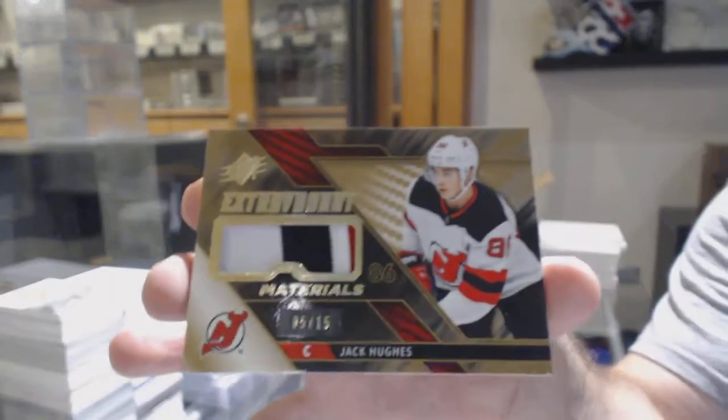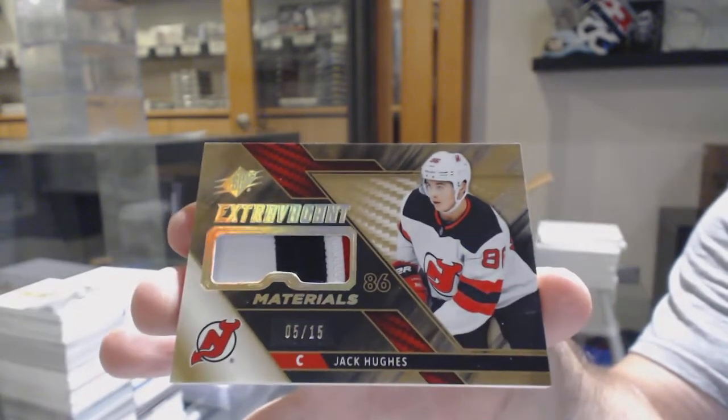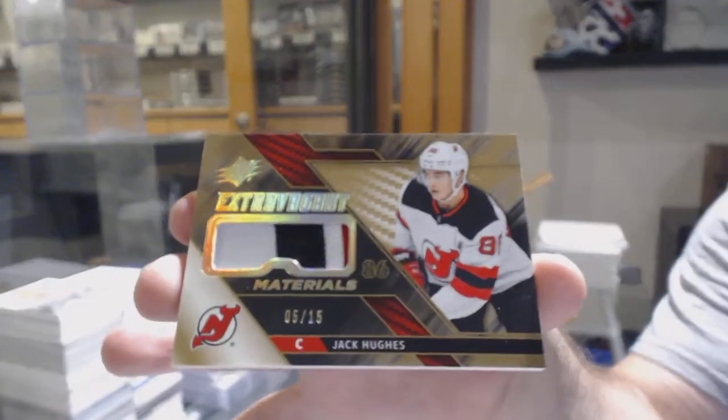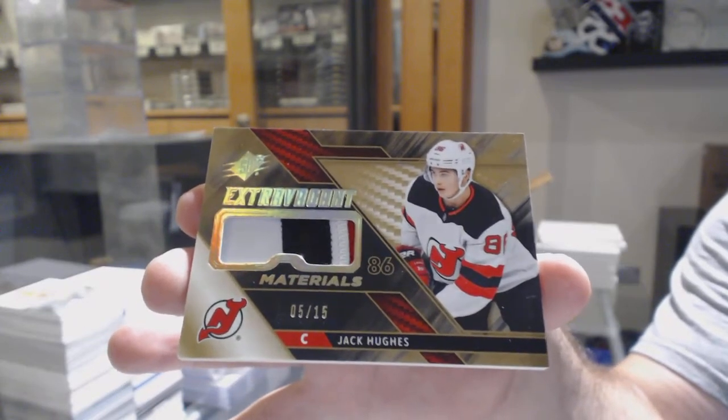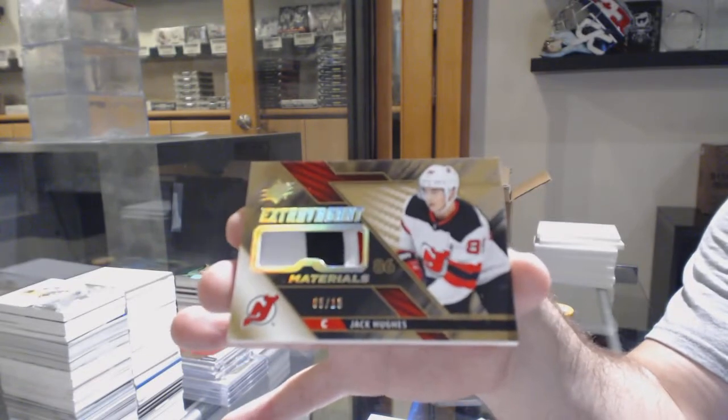Extravagant Materials patch auto out of 15 — Jack Hughes, 5 of 15! One thing I like: on three of the massive hits — the Forsberg, Makar, and the Hughes — all different numbers. I like that. Five of 15.